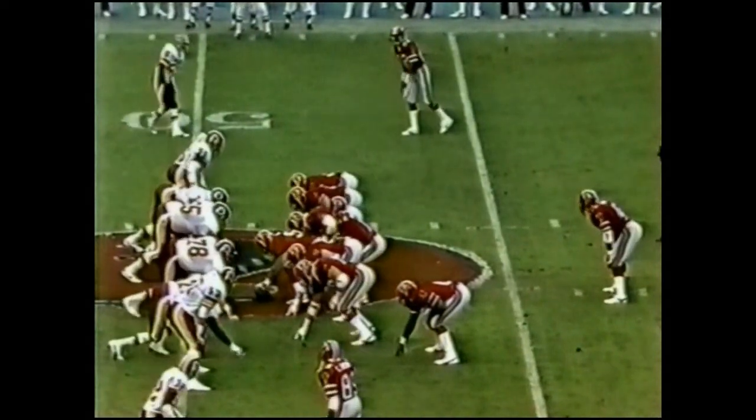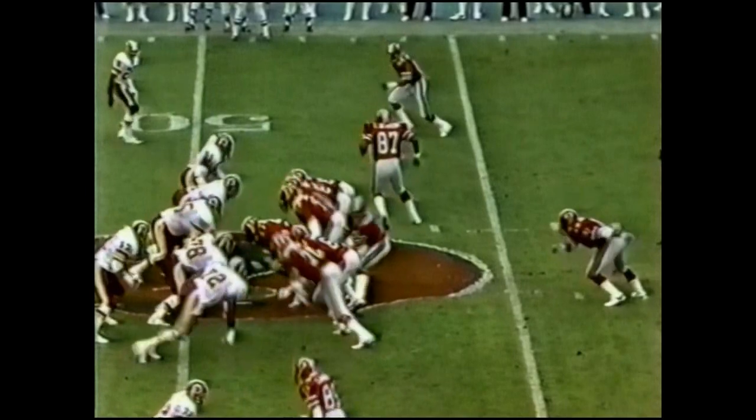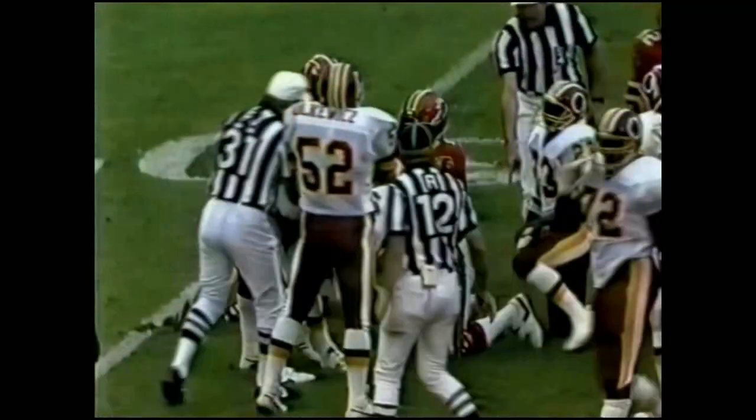Second down and 10 from the 49-yard line. Tally Brown is to the left. Up the middle goes Riggins — look at him run! Inside the 35. And they said they were going to do it, and they've done it so far. The tackle by Darryl Green and Curtis Jordan.